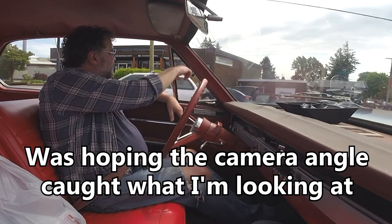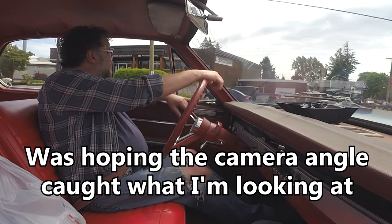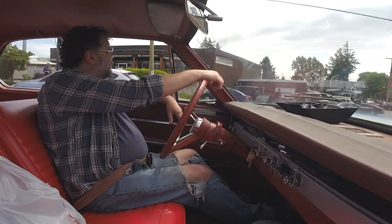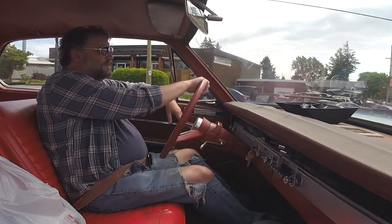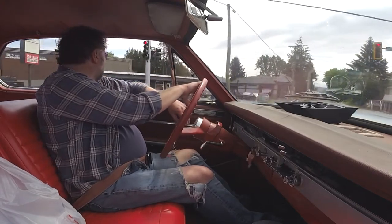That is a thing of fucking beauty right there — saw that yesterday actually at Fairlane. I'm gonna say 69, maybe 68. Goddamn beautiful.